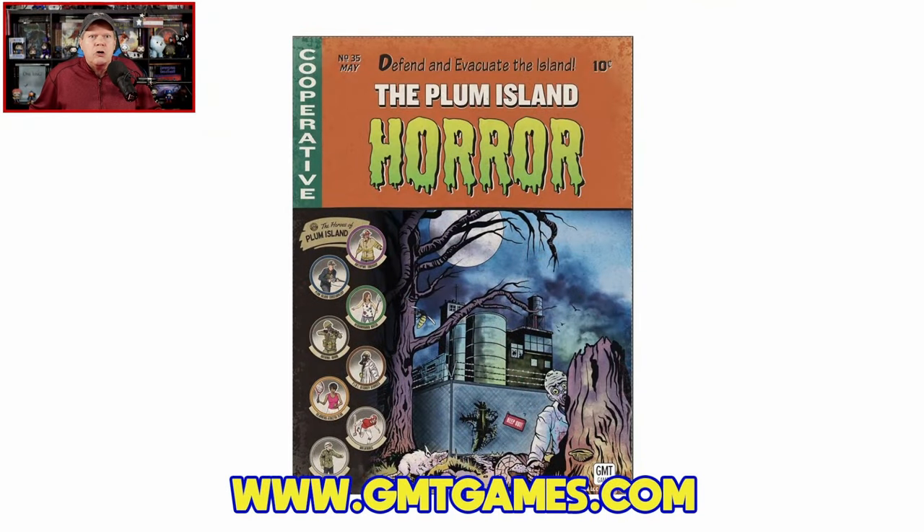Howdy gang and welcome once again to the Duct Tape Studios. I'm Jeff McAleer, your host here at the Gaming Gang channel. Thanks for joining me once again. Today I am going to unbox and take a first look at one of my most eerily anticipated board games of 2024. That's right, I am talking about the Plum Island Horror from GMT Games. This is designed by my very good friend Herman Luttman, and graphics are provided by Terry Leeds. This game is for one to four players, ages 14 and up, plays in around 45 minutes per player, and does carry an MSRP of $95, and it is available right now.